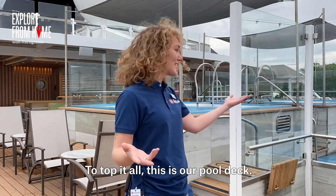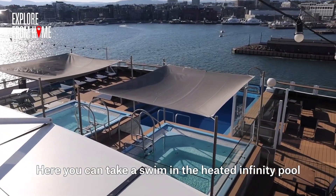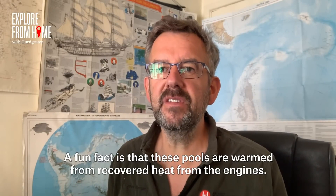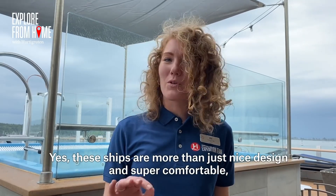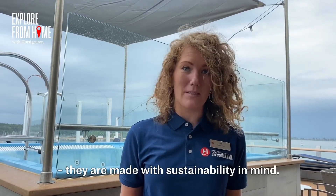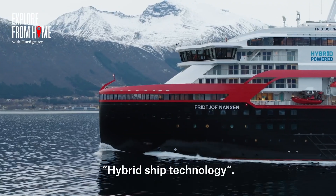This is our pool deck, where you can take a swim in the heated infinity pool or relax in one of the two hot tubs. These pools are warmed from recovered heat from the engines. These ships are more than just nice design and comfort — going to some of the most pristine and beautiful places on earth, they are made with sustainability in mind. If you want to know more about that, please take a look at the movie Hybrid Ship Technology.